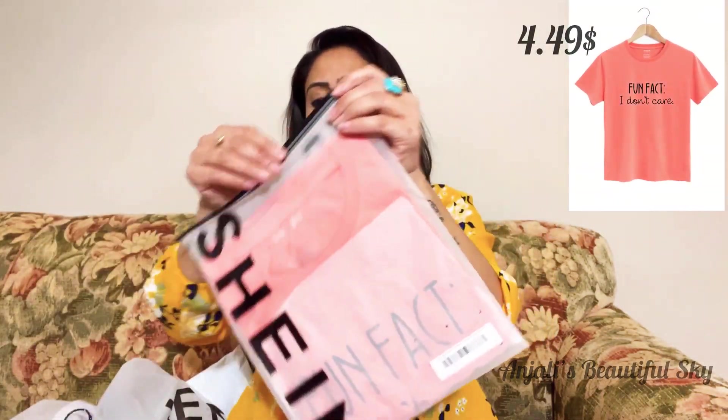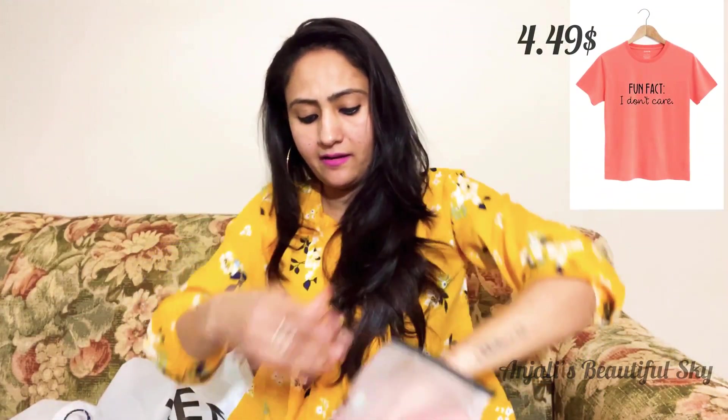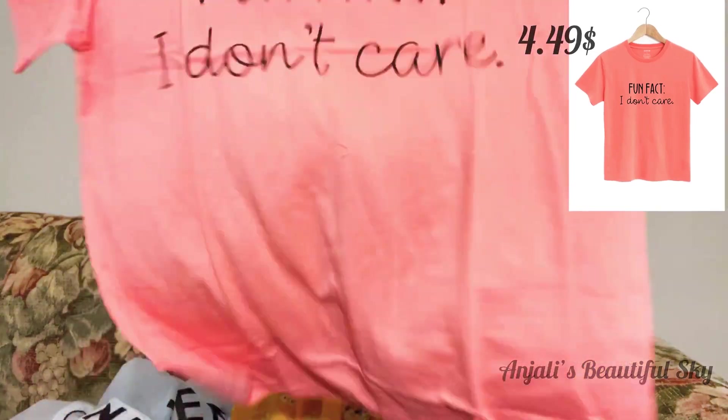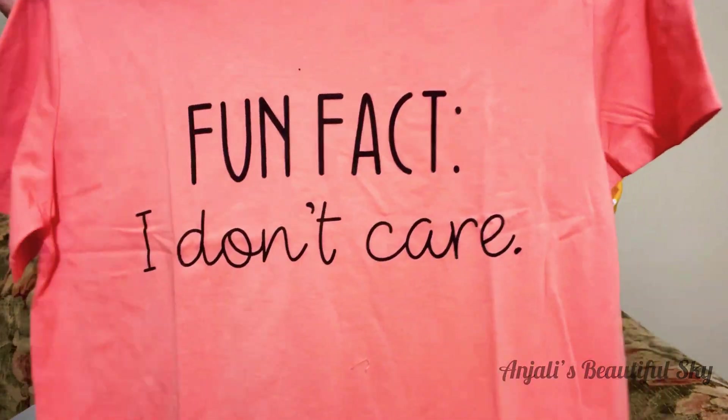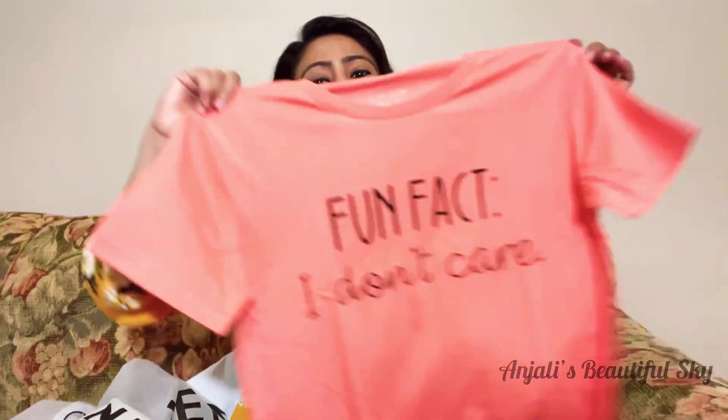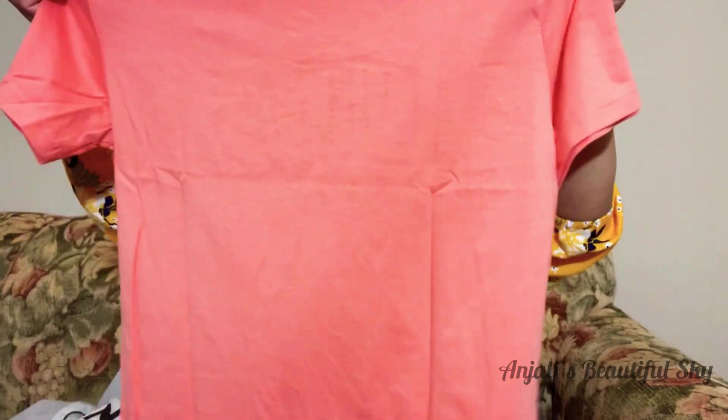Third one — this is a simple tee, normal but very smart. The fabric is very good. There's a simple message: 'Fun fact, I don't care.' So this is a slogan tee — a simple peach color t-shirt. This is also very good.